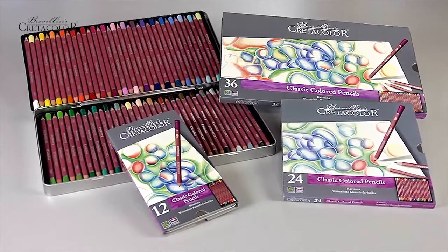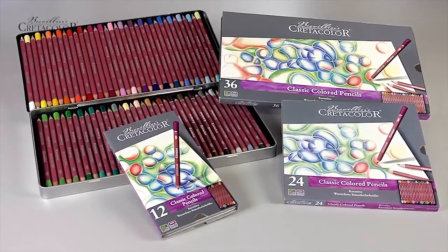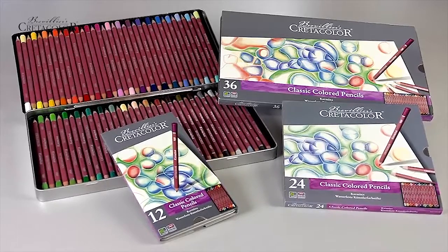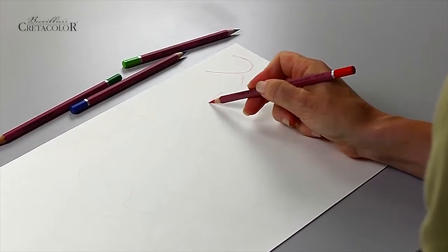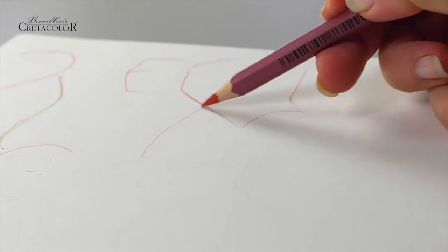Carmena are permanent artist quality color pencils available in 72 vibrant colors. These artist color pencils are ideal for producing quick sketches and outline drawings.